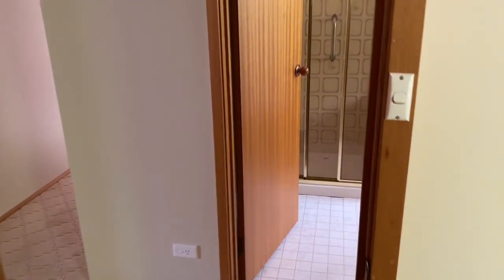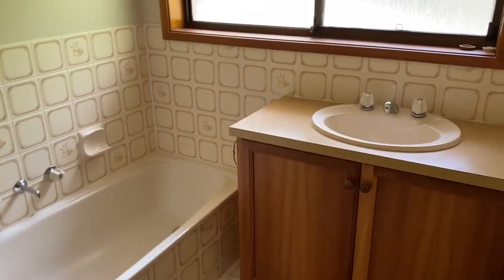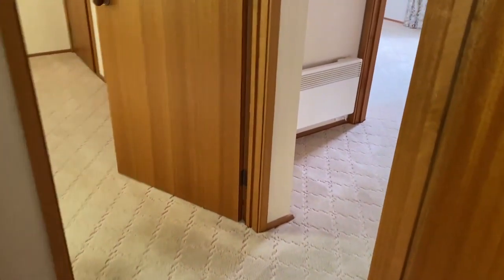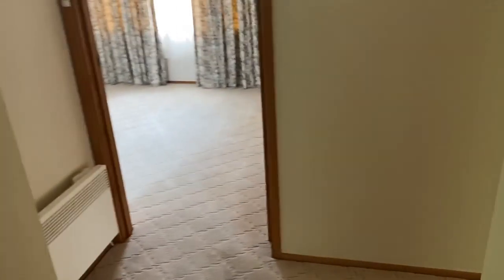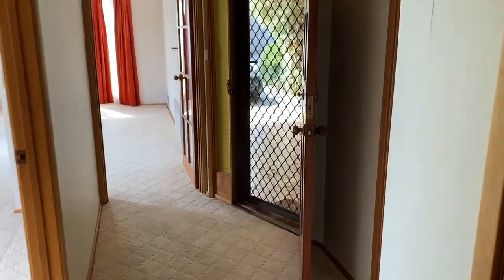And then we're into the bathroom, which has a separate bath and shower — it's actually a nice size as well. All right, so that takes you through number one Mowbray Court, and there's our entrance from the other angle.